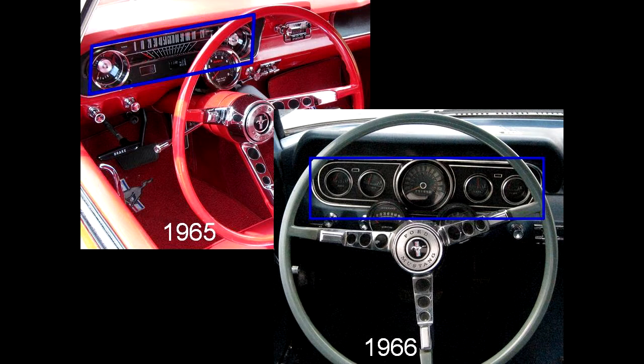If you see a bar speedo — the gauge for telling how fast you're going, not the swimsuit — if you see the bar type, it's a '65. If you see a round pod, it's a '66.